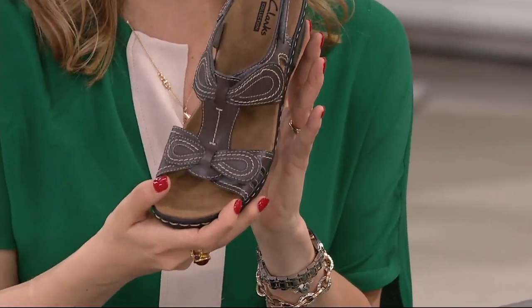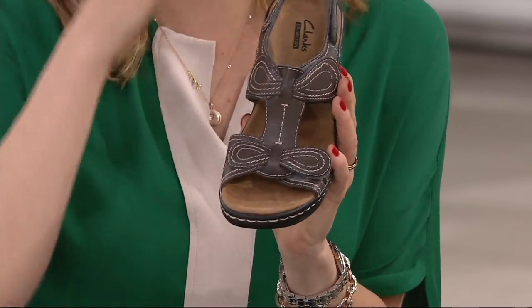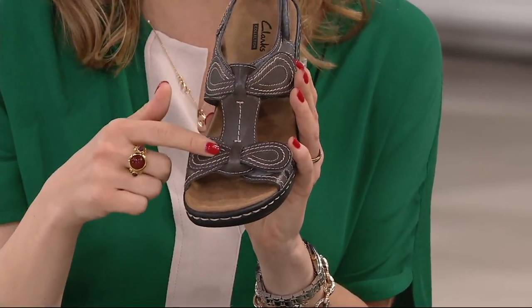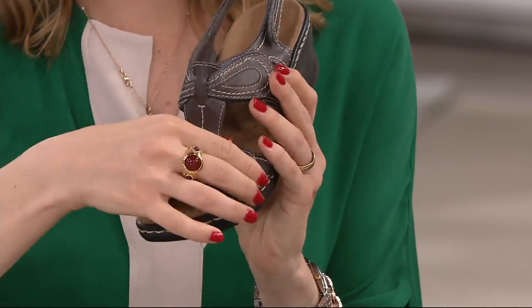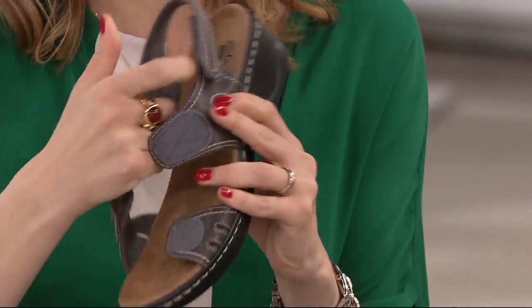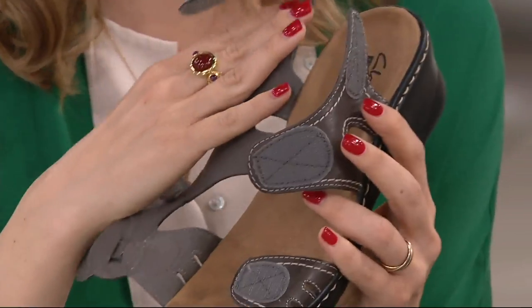When you put the Walnut on — the Walnut refers to the upper — when you see it on a shelf or in a store, you think, well, that's pretty. Look at that contrast stitch. It looks like a bow or butterfly wings. But watch this — one, two, three. Dylan just learned that song about baseball — it's so cute.